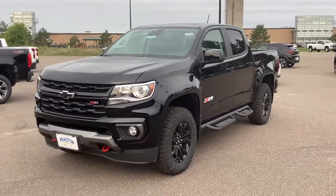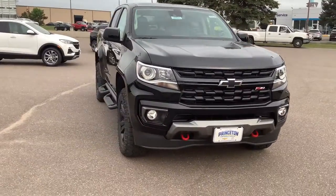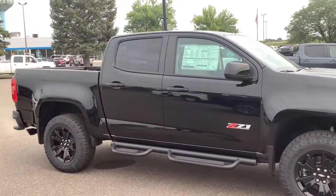Check out this 2021 Chevrolet Colorado. The Colorado packs fuel efficiency, creature comforts, and can-do capabilities into a mid-sized pickup that's fun and easy to drive, whether you're in the city or on the worksite.